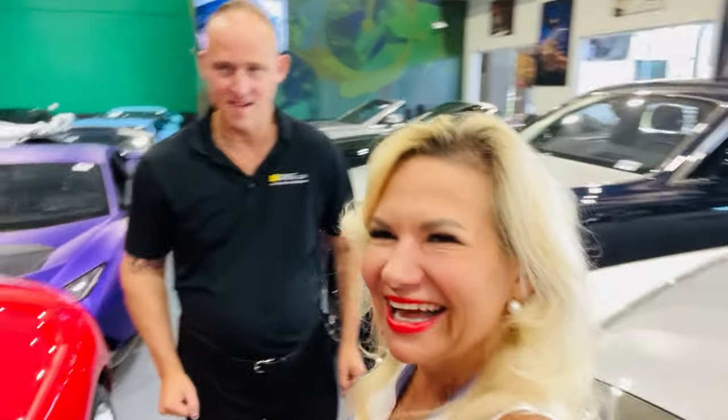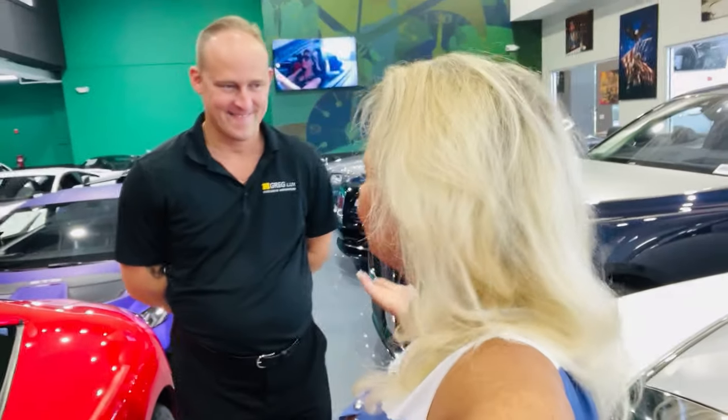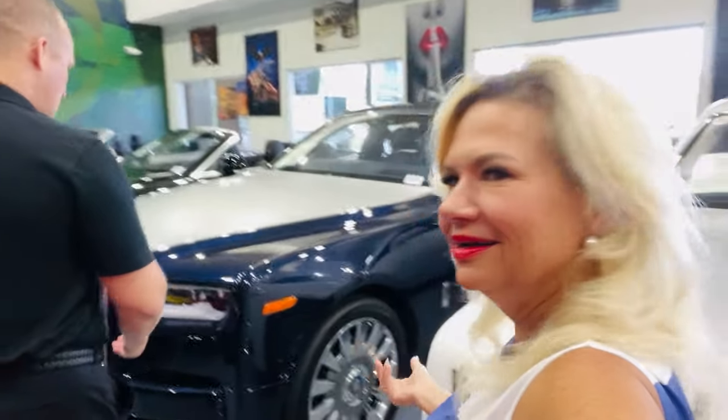Boris: Hello, nice to meet you guys. Welcome to H. Gregg Lux. We have the best and biggest collection of exotic cars in the United States. Show us the hottest thing you've got going on here.